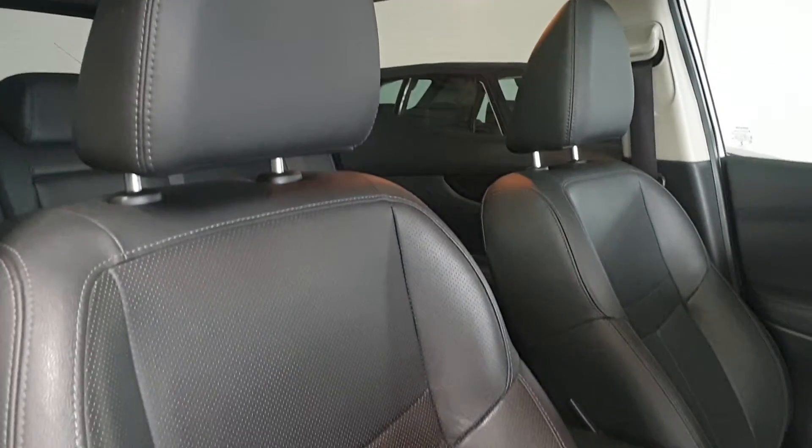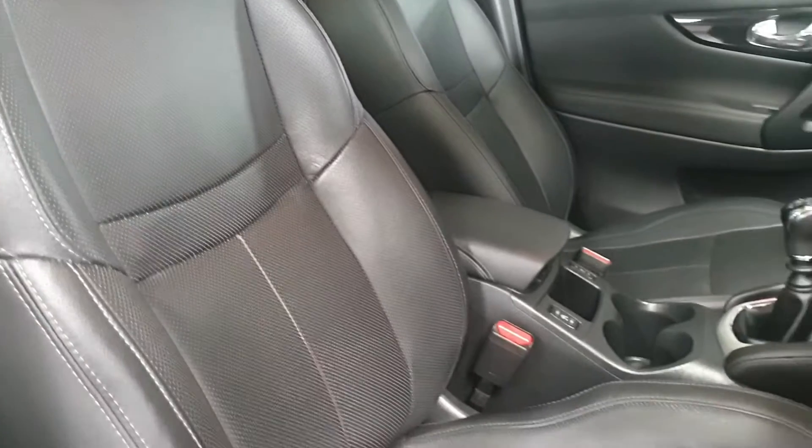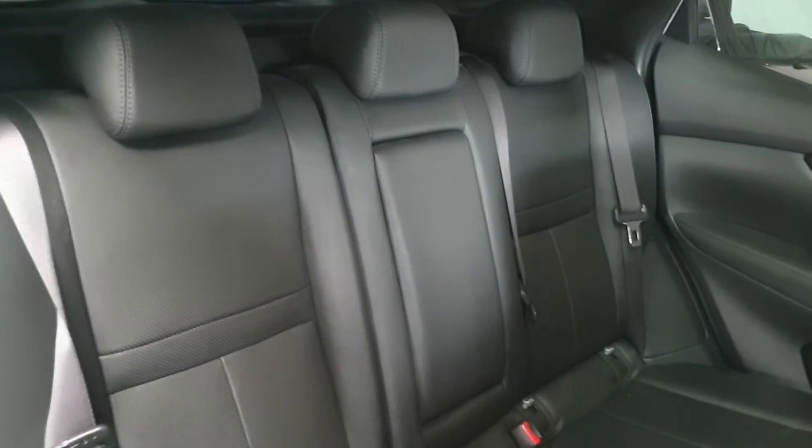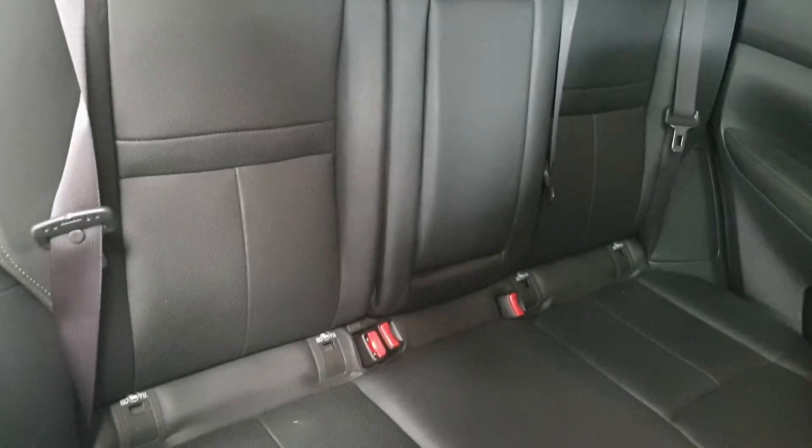The interior trim is lovely black trim. The front seats are heated with power adjustment. There's lots of room in the back of the car and the rear seats have ISOFIX child seat anchor points.